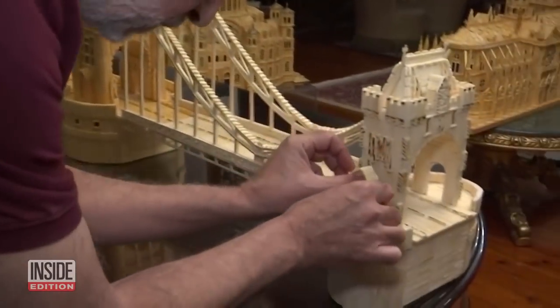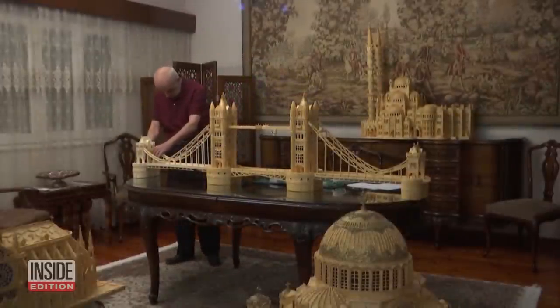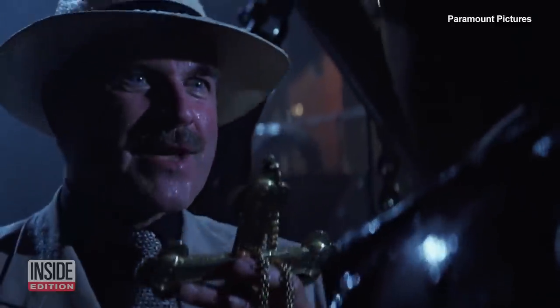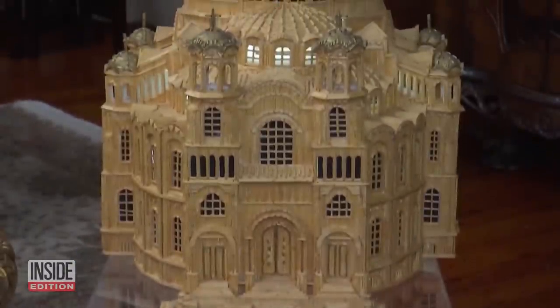Ahmed's house is full of his matchstick creations. He says he doesn't want to sell them, but wouldn't mind putting them on display somewhere. As Indiana Jones puts it: that belongs in a museum — our sentiments exactly.